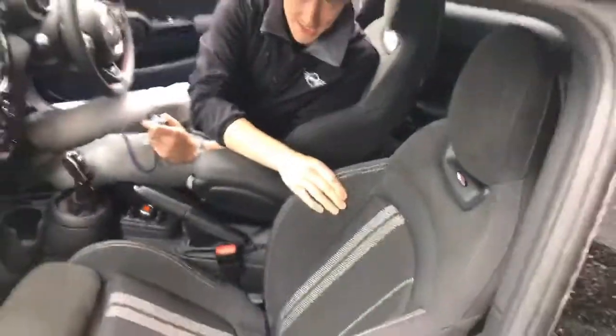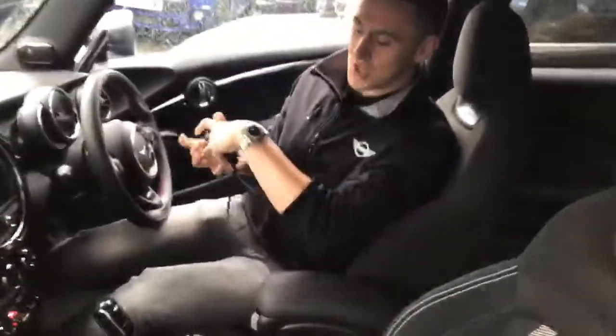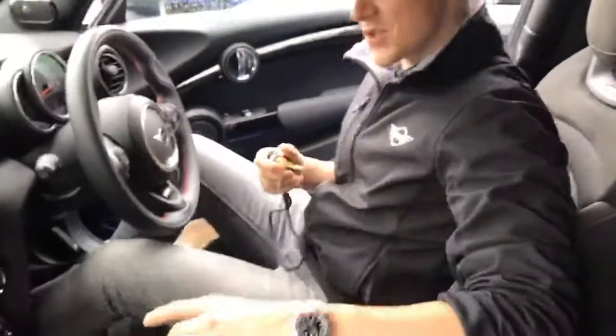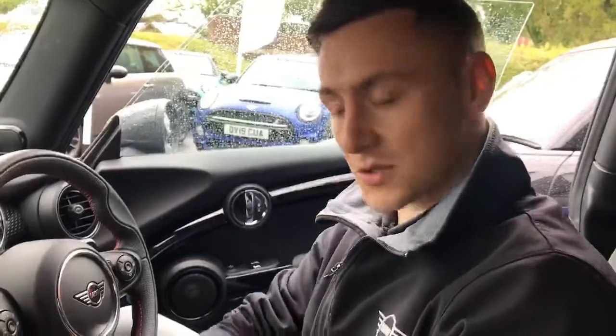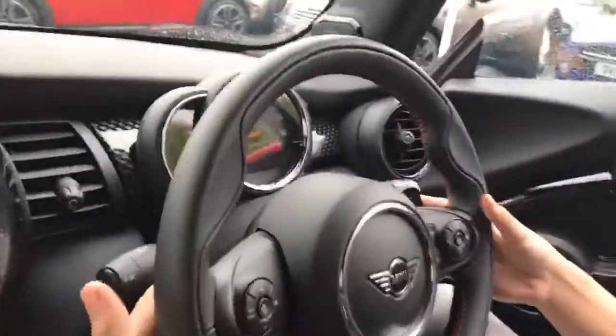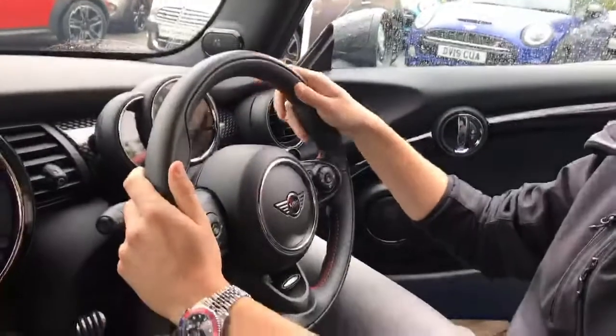Inside the car, as you can see, we've got the Recaro bucket seats — this is part of the sport pack, or the John Cooper Works interior. The car also has an automatic transmission with the brand new LCI shifter, a much more modern shifter compared to the old one. It comes coupled with the sports gearbox, giving you flappy paddles on the steering wheel so you can manually take over the gearbox if you wish. You also have a John Cooper Works steering wheel — the red-stitched sports steering wheel.